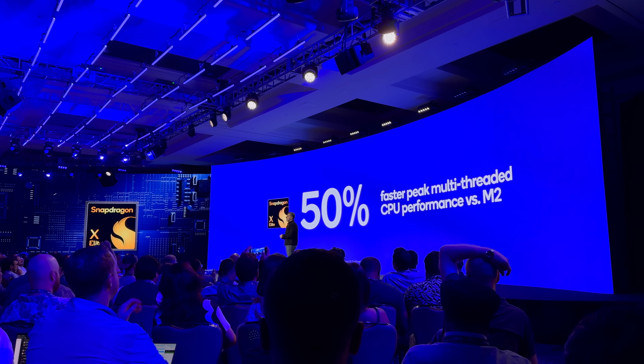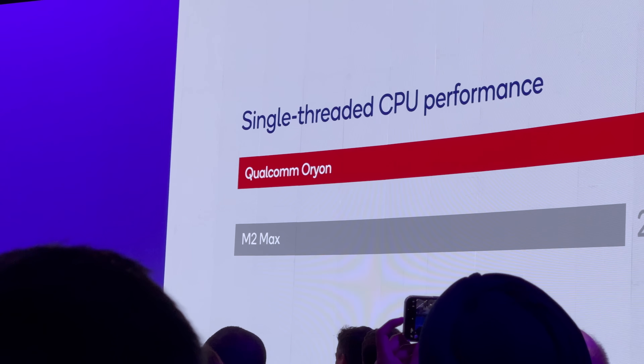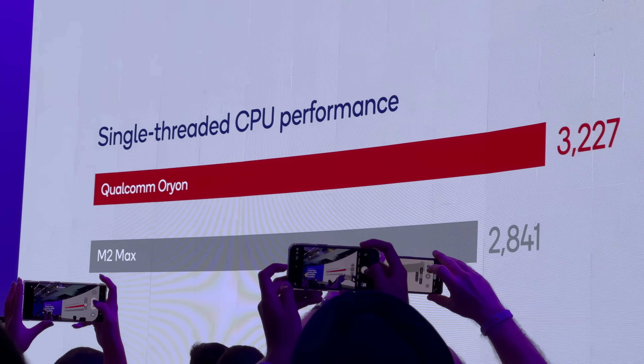They also put it head to head with Apple's M2. For multi-threaded performance, it delivers 50% higher peak multi-threaded performance compared to the standard M2. When you look at single-thread performance, it is significantly better than even the M2 Max — 3227 versus 2841. So not only is single-thread significantly better than anything Apple is shipping right now, according to Qualcomm, but it also beats the standard M2 in multi-threaded benchmarks. The main caveat is that they're comparing it to the currently available M2.